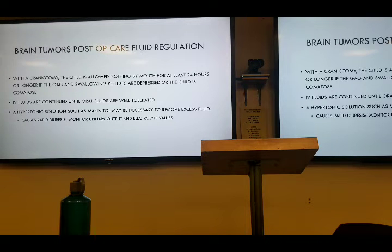Fluid regulation after craniotomy: nothing by mouth for at least 24 hours until that gag reflex and swallowing reflex has been established or assessed. IV fluids until they're able to tolerate oral fluids, maybe using a hypertonic solution such as Mannitol to help remove that excess fluid. This can cause rapid diuresis, electrolyte imbalances, and possibly fluid overload.